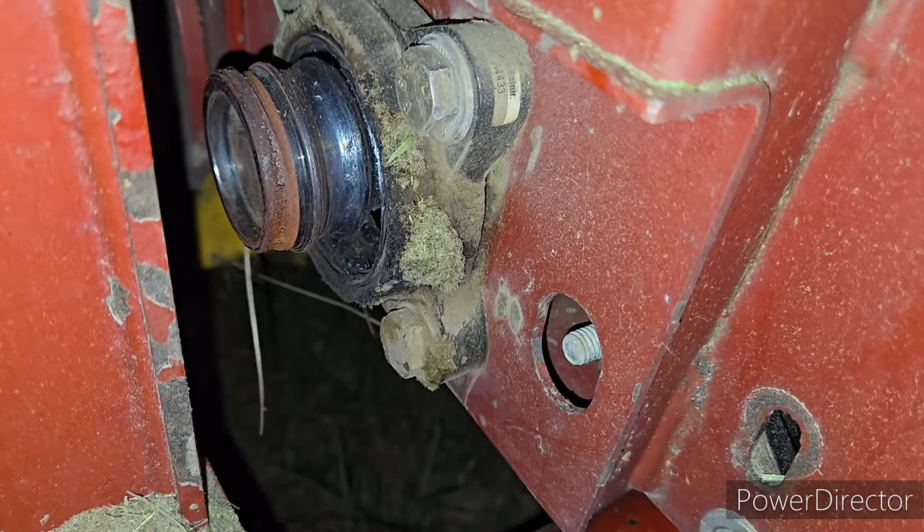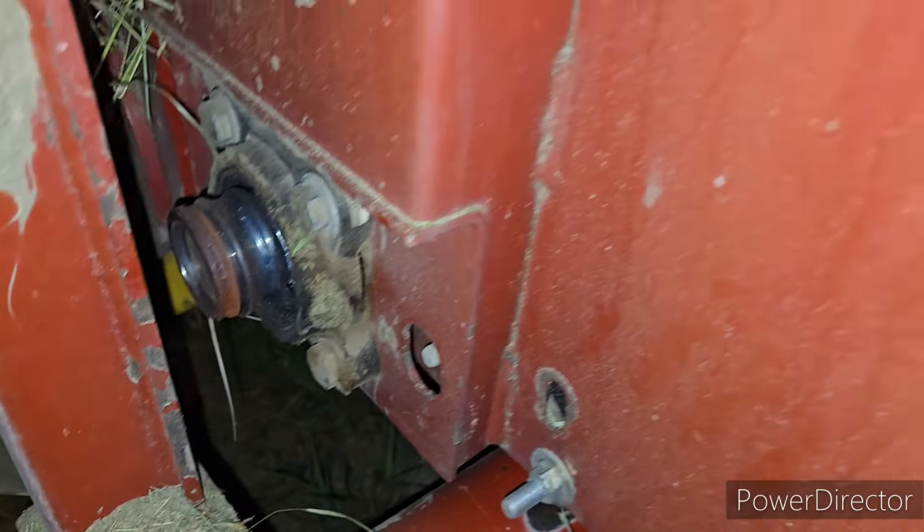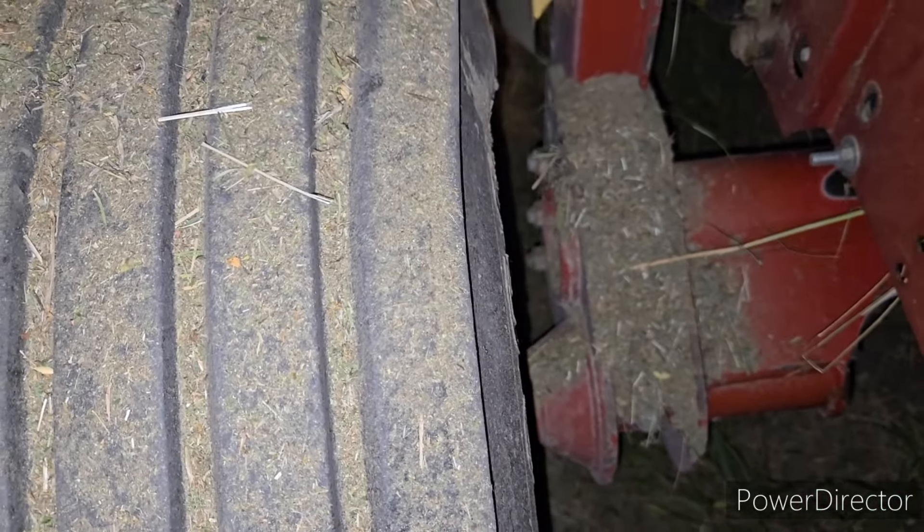I stopped here to put twine in and figured, might as well check the machine over — why not? I'm stopped, I'm out of the tractor, it's been baling good, no issues. But why not check the machine over? And — that's not good. Yeah, we got a blown-up bearing. How about that. Everything was going so good. That tire's not exactly great either — she's separating on the inside, and that's a newer tire.